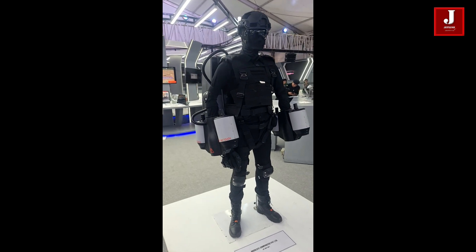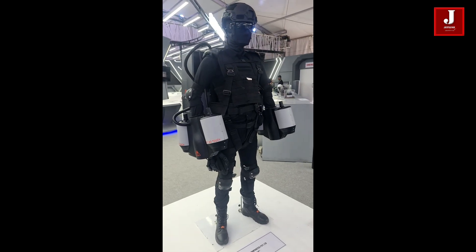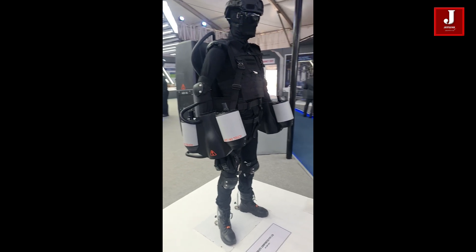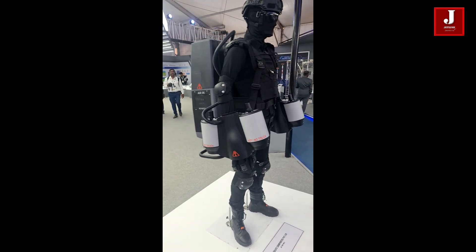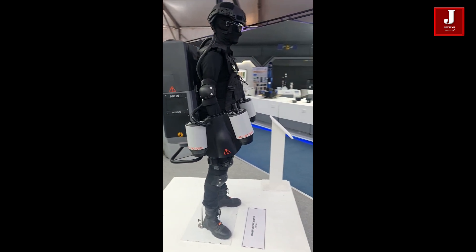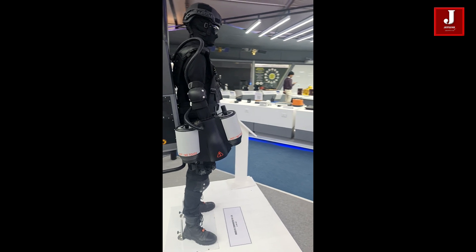Gravity Industries, a British company, showed off its jetpack suits to the army born training school. The suits are propelled by five gas turbines that produce over 1,000 horsepower and have a top speed of over 60 kilometers per hour.